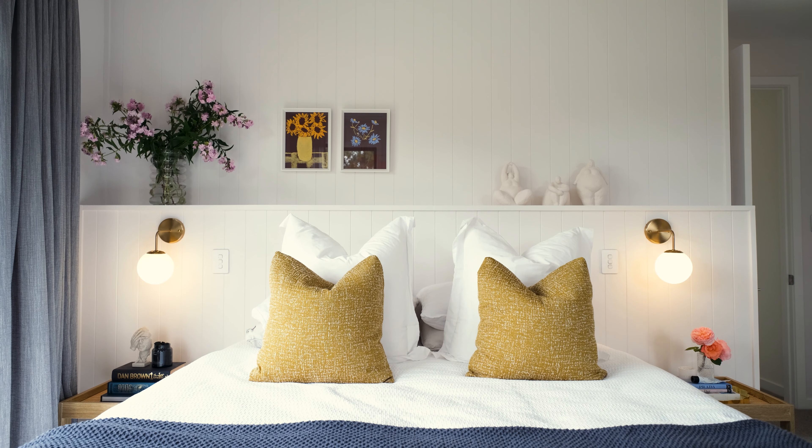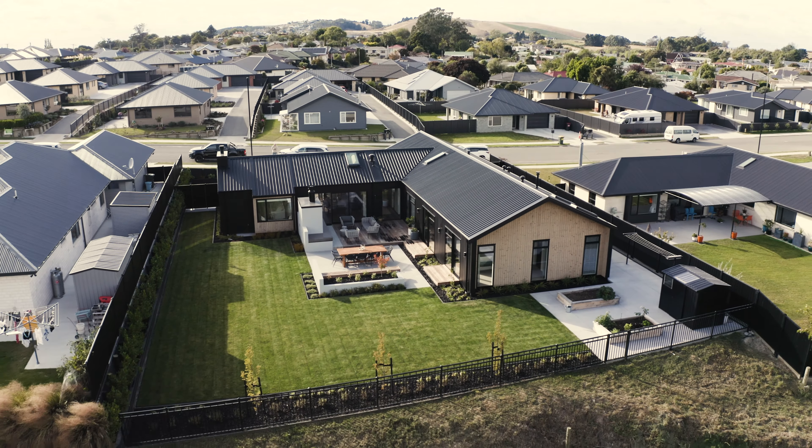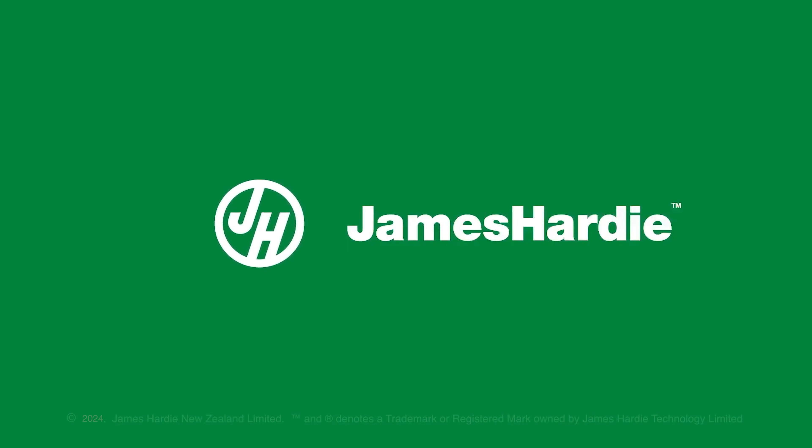I think if Christina had her way, the whole interior would be James Hardie Hardie Groove. We just really like the character it adds to the rooms and the versatility — there are so many spaces you can use it in a home.